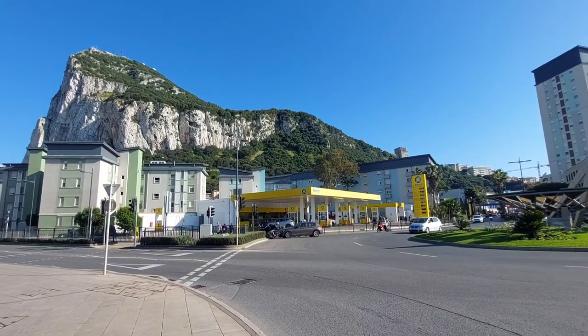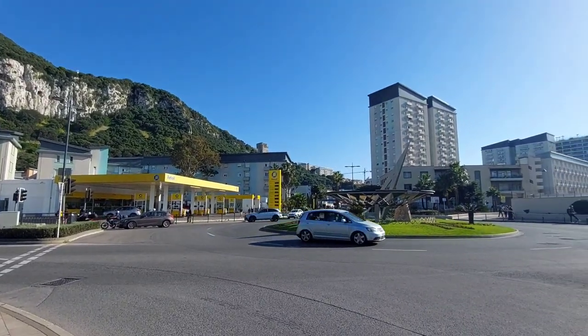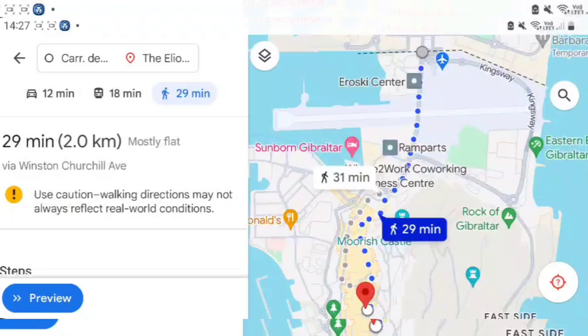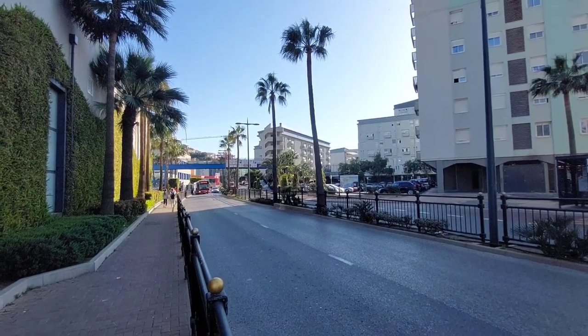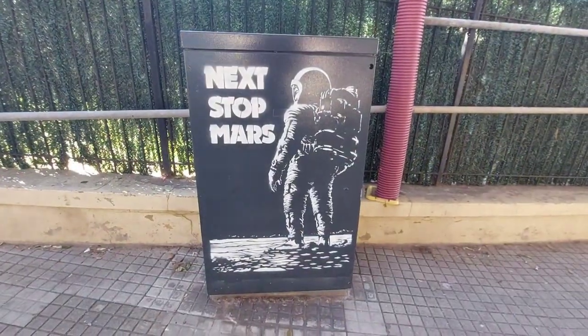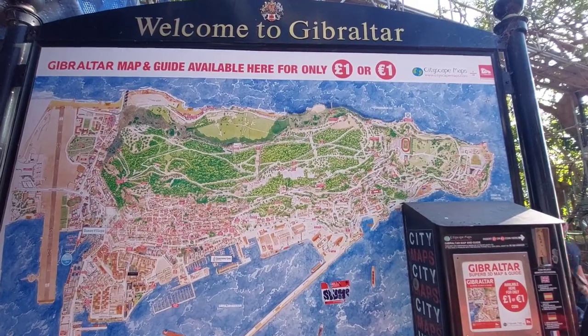Once again we've arrived back at the roundabout — you can see the sun disappearing as the day goes on. Now I'm going to show you how to walk from here to the city centre, stopping by the Elliott and the Bristol hotels, and I'll show you where the hostel is too. According to Google Maps it's around 29 minutes, although faster legs could make it quicker.